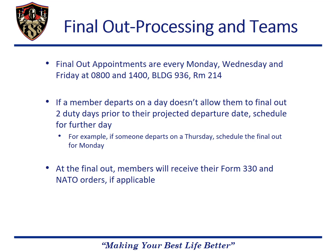There are sessions at both 0800 and 1400 on each appointment day. Appointments should be scheduled two days prior to the projected departure date if possible. In the event that the member departs on a different day or the normal final out day is on a holiday, they should be scheduled for the next further day, which is three to four days from the PDD. At the final out appointment, members will receive their 330 and NATO orders to prepare them for departure.